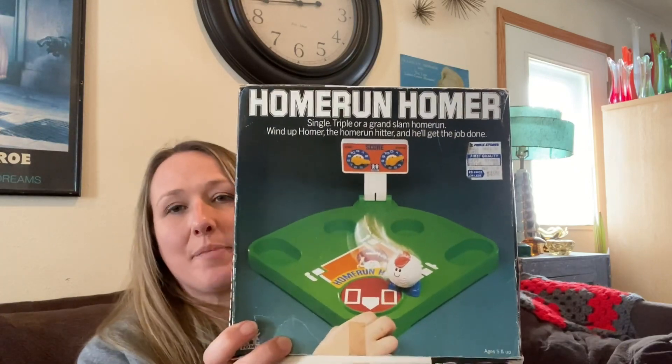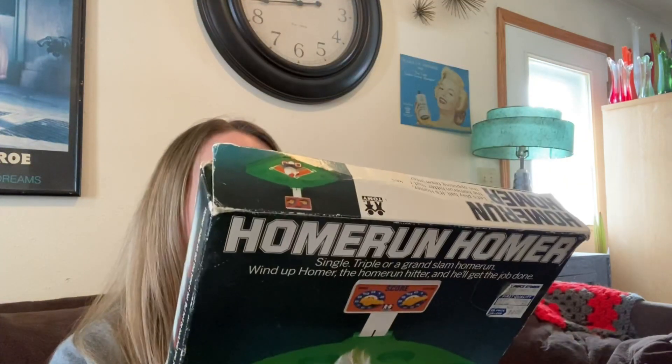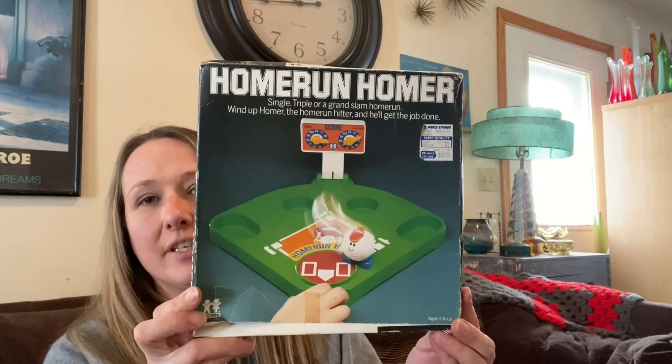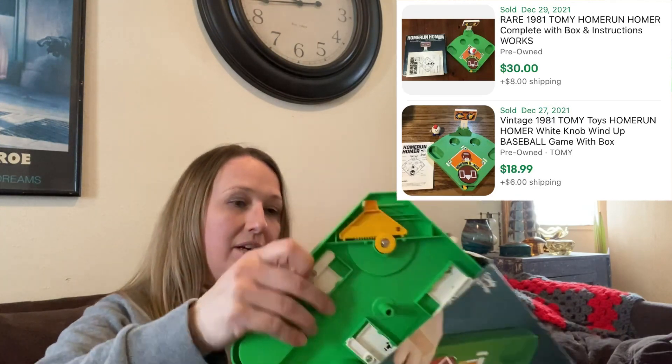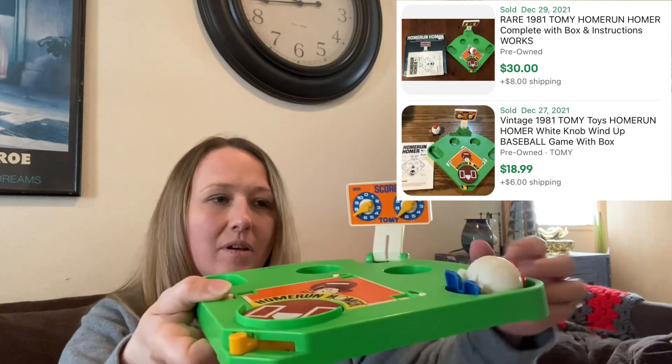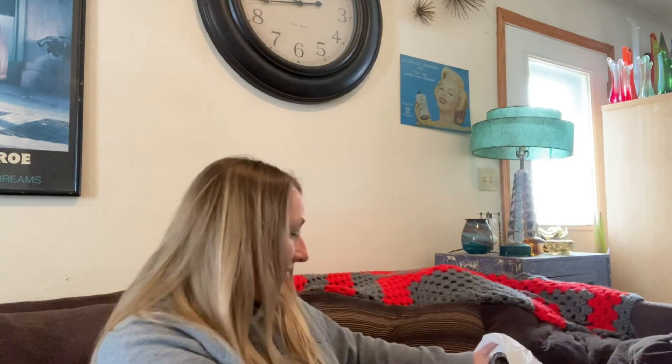Then I found this — I already have a basketball one listed and now I have a football one, so I might list them together. This is a football one from 1981 by Tomy Corp — it's a vintage Tomy game. It is complete with the little man. I thought that was so much fun and I was really happy to find it. I love finding vintage games out of the bins.